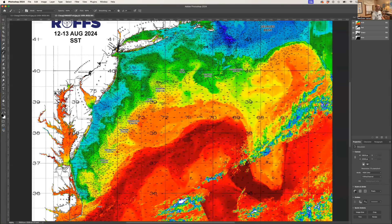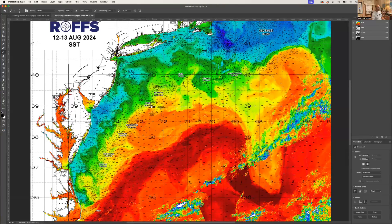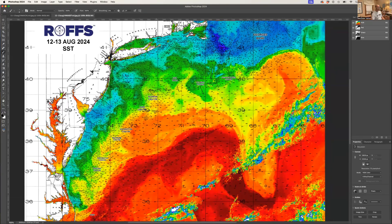We're going to look at ocean color chlorophyll conditions as well later on. We have got a lot going on here in the northeast — a lot of wind last week or so, so there's a lot of cool wind mixing and cooler water inshore. This water here is in the mid to upper 60s; this water up here is in the lower 70s, upper 60s.